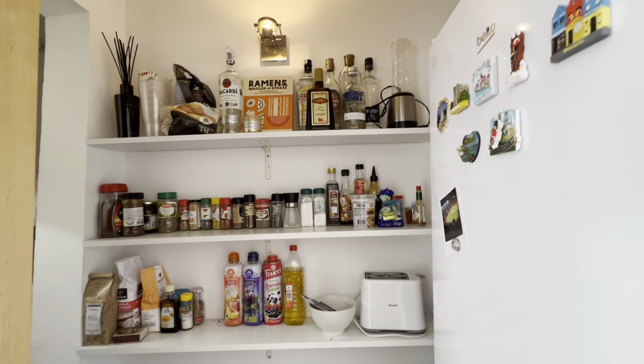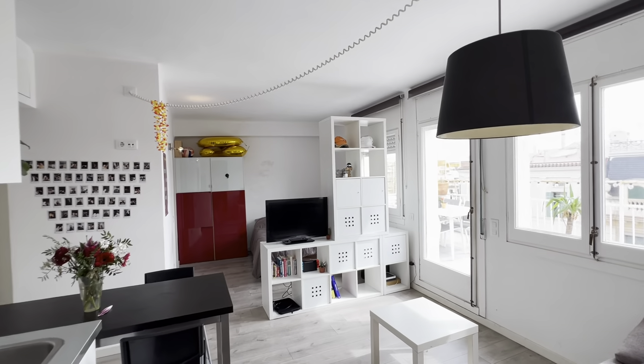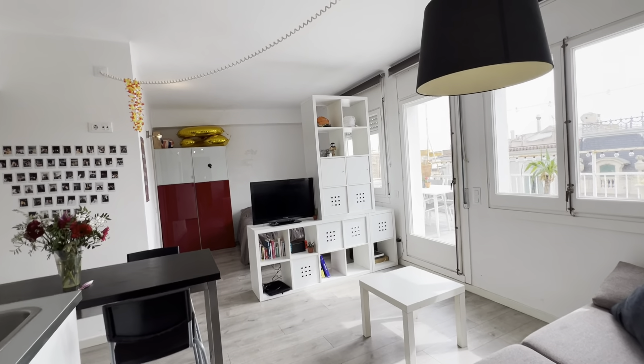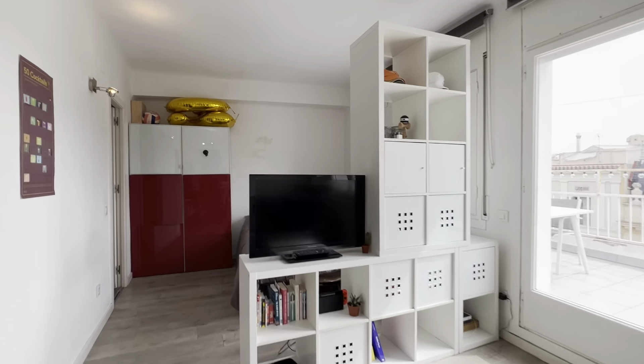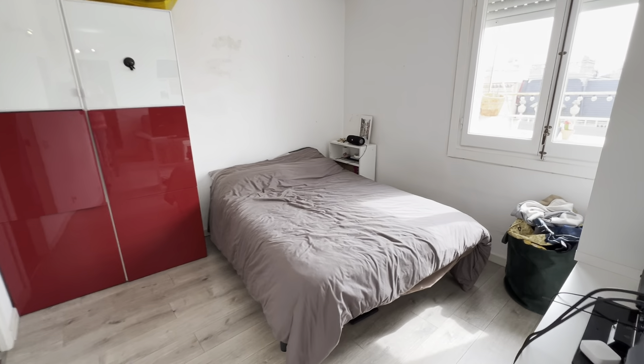Freezer and fridge over here with some more shelves and storage. You have the washing machine right there, and some furniture here with the TV. Then there's the bed over here, which is a double bed.